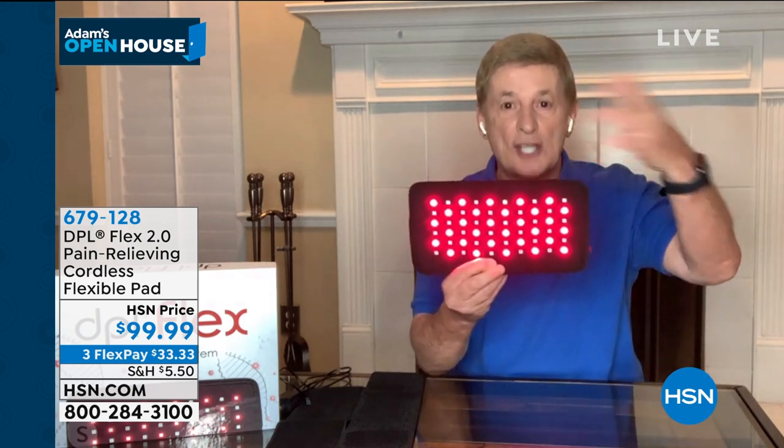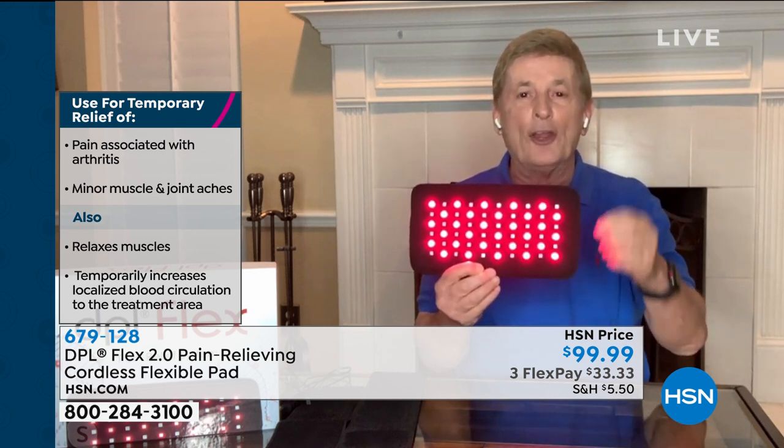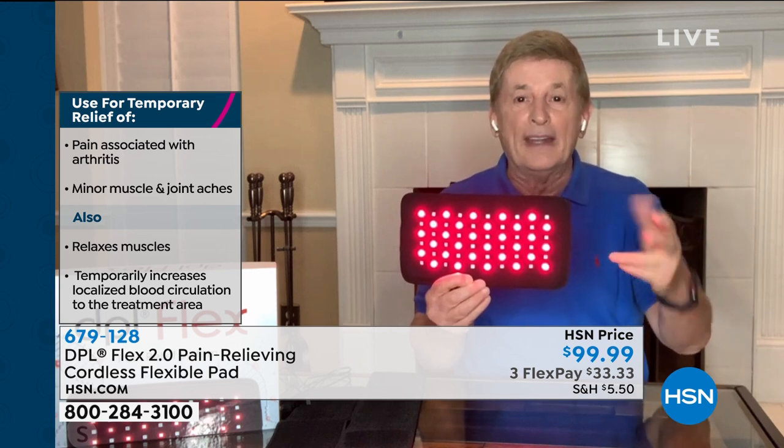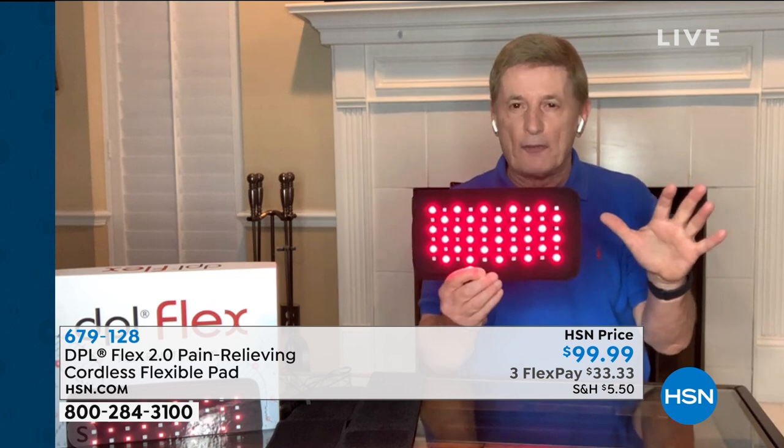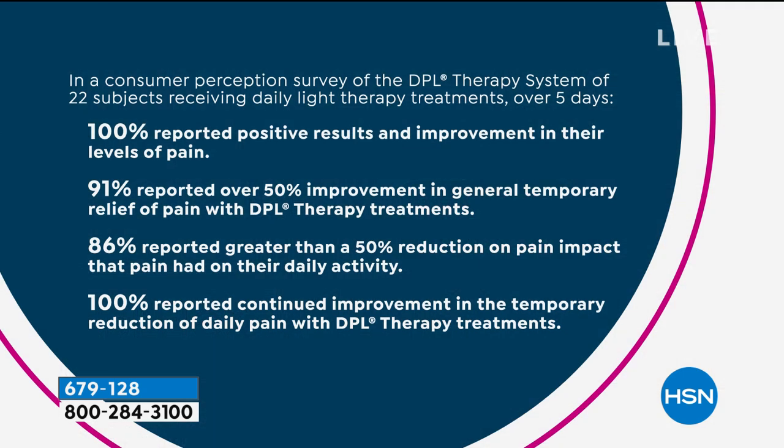When you get this at home, you're going to see the red lights — that's that gentle warmth. But you're also going to see lights that look like they're off, like they're not working. Don't panic — that's the infrared, because the human eye cannot see infrared. We did a consumer perception study: 100% reported a positive result, 91% reported over a 50% improvement, and 100% reported continued improvement. So when you stop using this, the benefits continue.